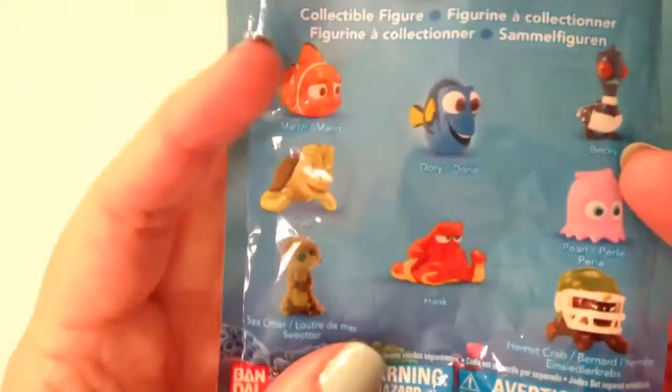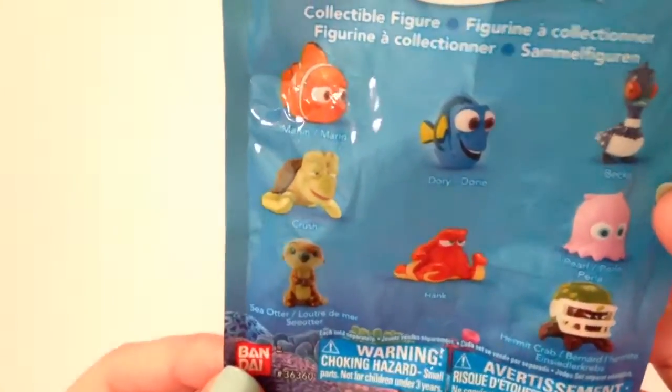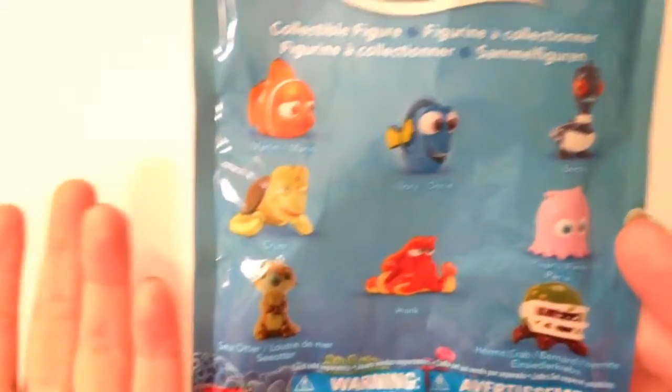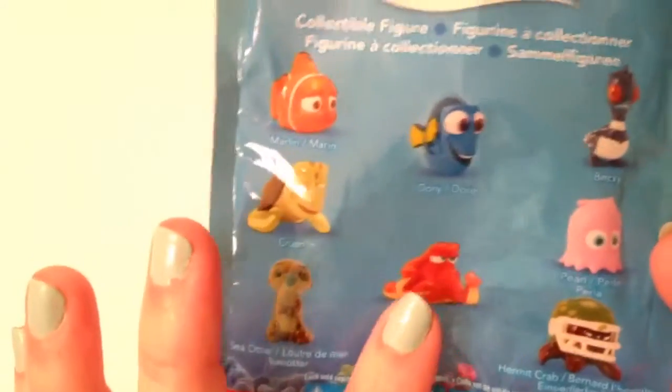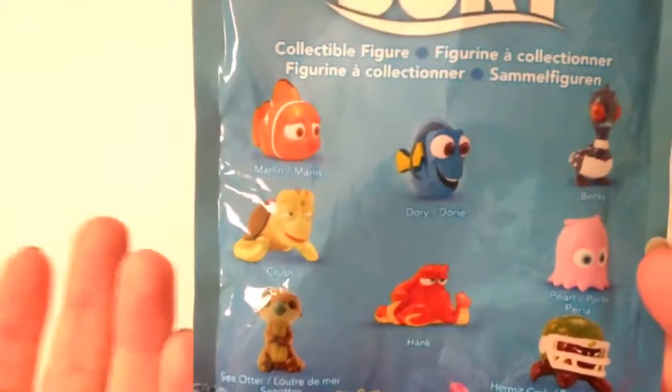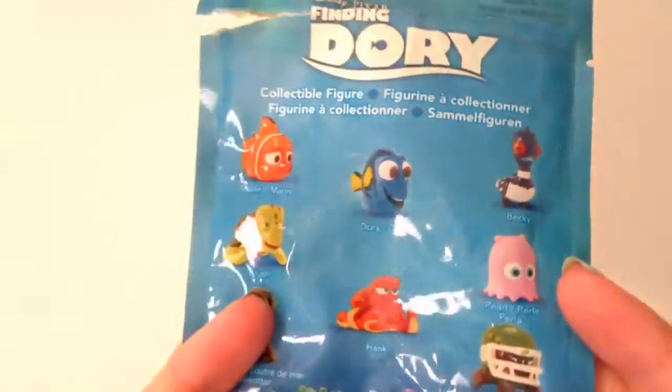I definitely think I want to go back and get more of these. I kind of want Crush — Crush is really cute. And I know there are other new characters we don't know yet since the movie hasn't come out, but I know they come out with a lot of Hank stuff and I have a feeling I'm going to like Hank. I might pick up more of these.